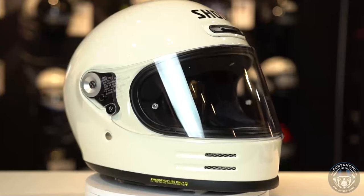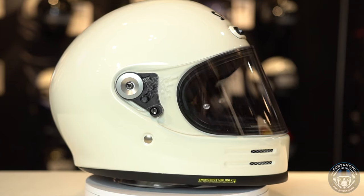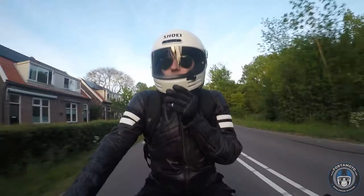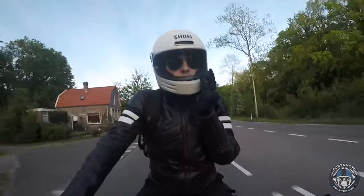I really love the way that the vents look on this helmet and the way they've been worked into the shell, but it is a shame that the vents on the chin cannot be closed. The ventilation on this lid is pretty good, but I think that the Concept X would probably keep you slightly cooler, especially on a really hot day.